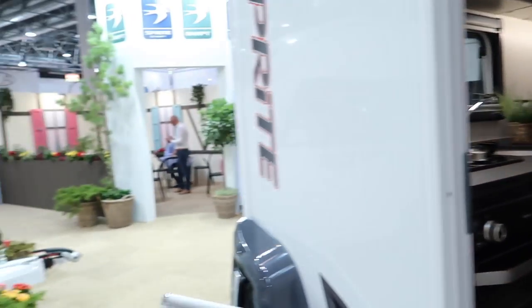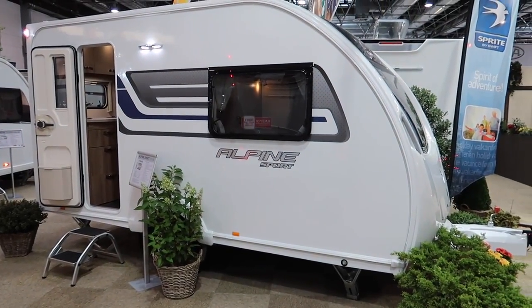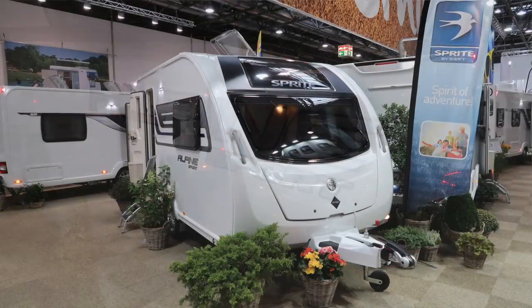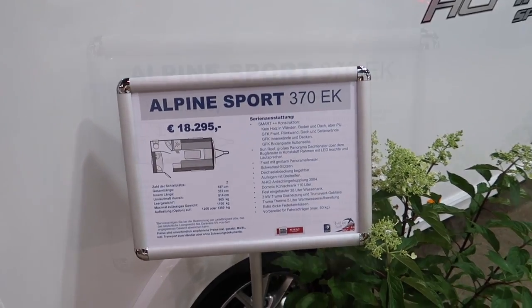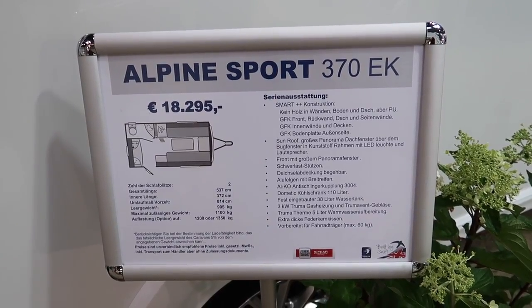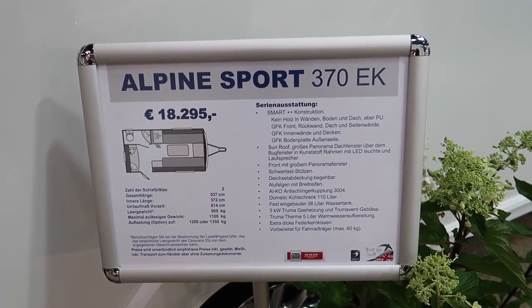However, I want to turn my attention to this little baby — the Sprite Alpine Sport. Simply because it's a terrific little caravan, and it's a layout that sadly is no longer sold in the UK, even though it's a terrific little layout. This caravan comes in at just over 18,000 euro, with an empty PLM up to 1,350 kilos.